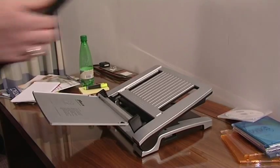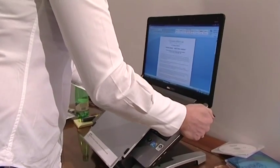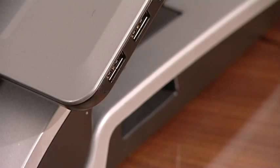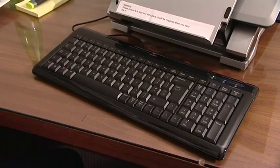If using a laptop, why not invest in a stand or use something else to bring it up to the right height? You can always plug in an external keyboard and mouse to make this setup much more back friendly.